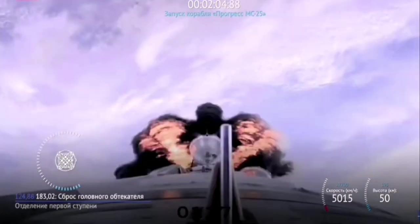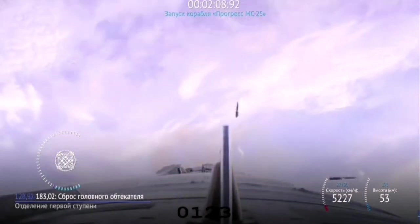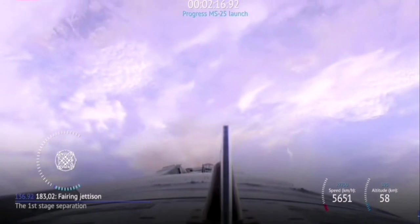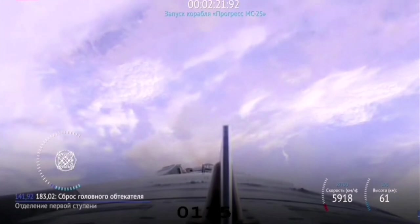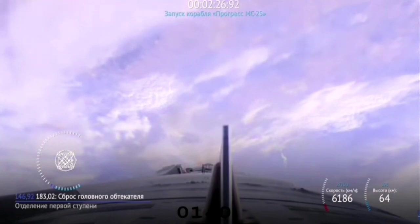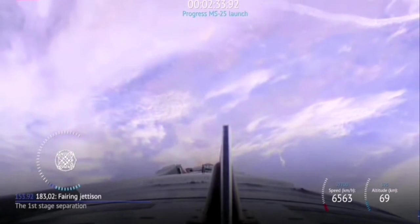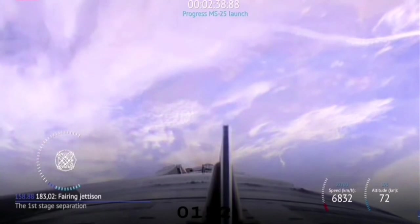The vehicle is currently traveling 4,500 miles per hour and 29 miles in altitude, 29 miles downrange from the Cosmodrome. The vehicle continues to be stable and all structural parameters are normal.